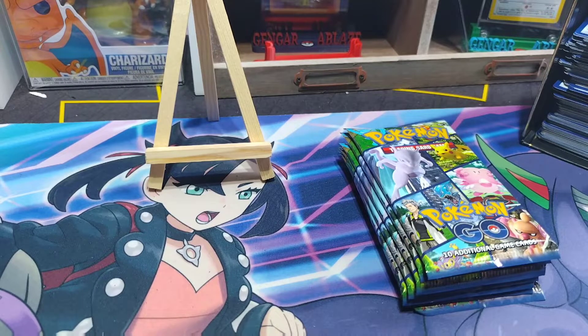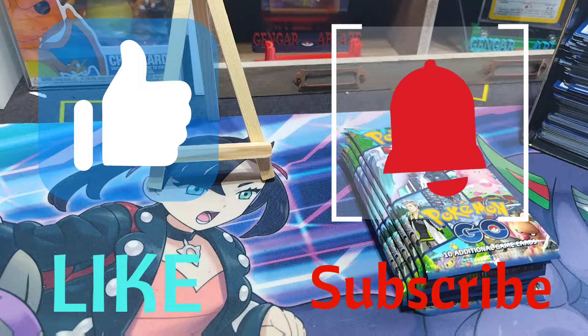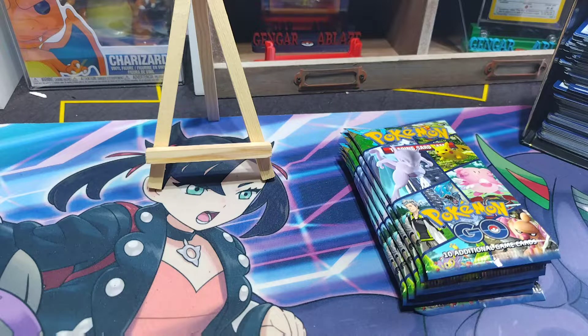Hello and welcome back to the channel, my name is Gengar Blaze. If this is your first time here, remember to like and subscribe. So it is Tuesday and we're going to go ahead and announce a small giveaway — it's not a big giveaway, but it's something to give out.